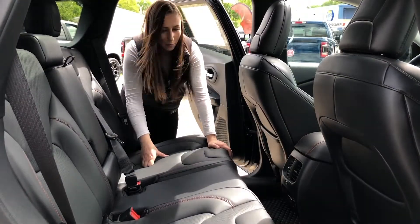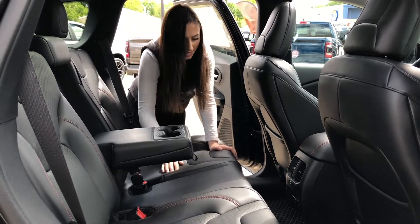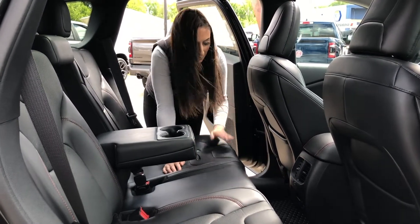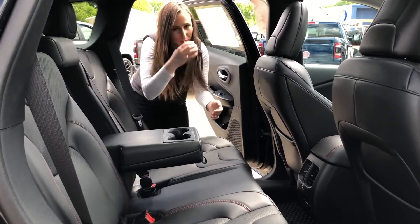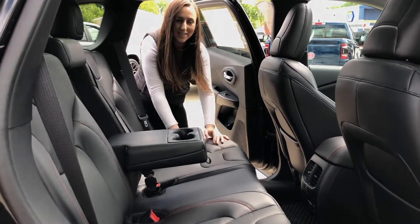In the backseat, your passengers are going to have a whole bunch of room as well. You're going to have a little flip-down console and plug-ins right here. But if you want to make this Jeep yours or need more pictures, pricing, you can click the link below or give us a call at 780-942-3629.